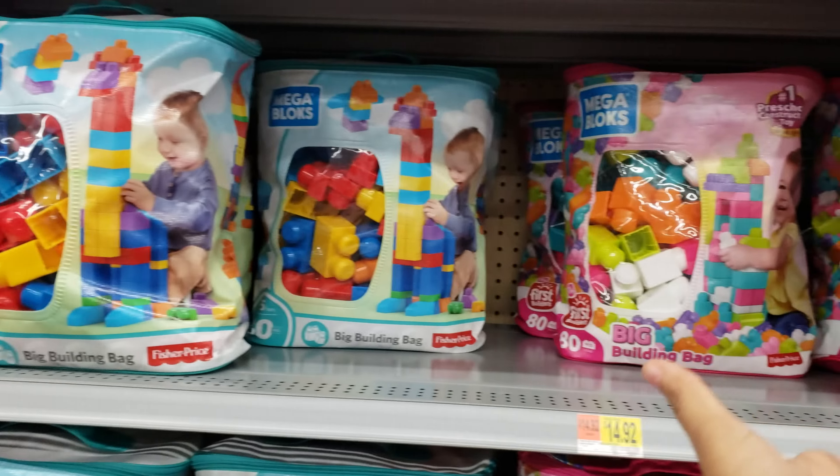For Star Wars lovers — $100 — Jedi Challenge: a smartphone-powered augmented reality experience. He needs Darth Vader. All the stuff is out here in the middle in the toy section.